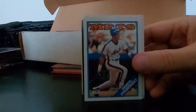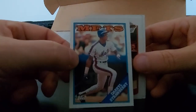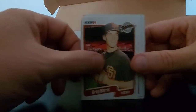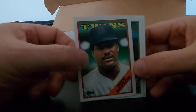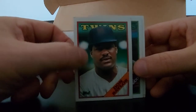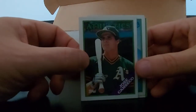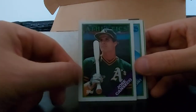Hubie Brooks, Darryl Strawberry - 88 Topps, nice action shot of Darryl. Greg Harris. Don Baylor - later in career, Don Baylor Twins guy. Not sure if he's Hall of Fame or not. Oh - big hitters - Jose Canseco again, 88 Topps again. Nice card, nice pose.